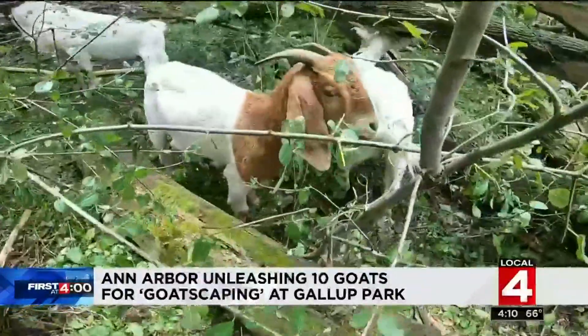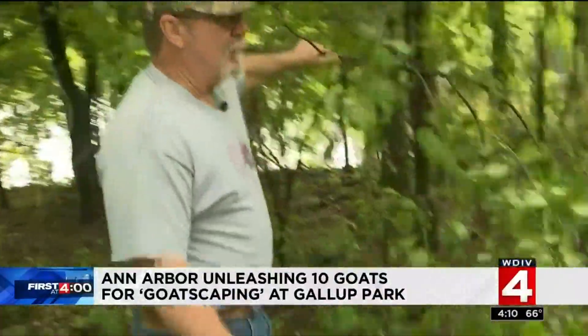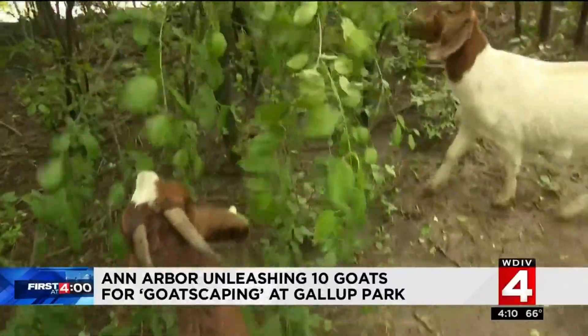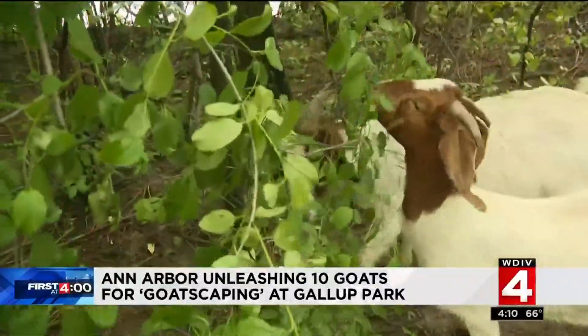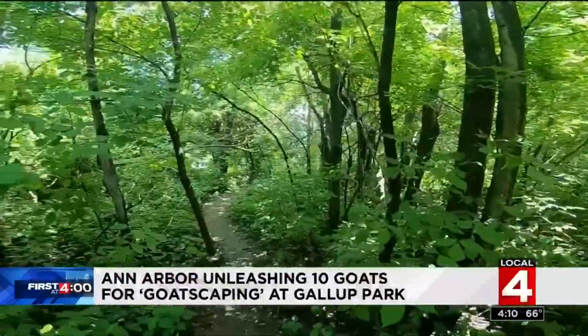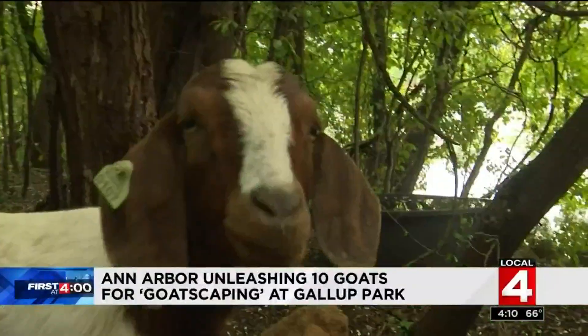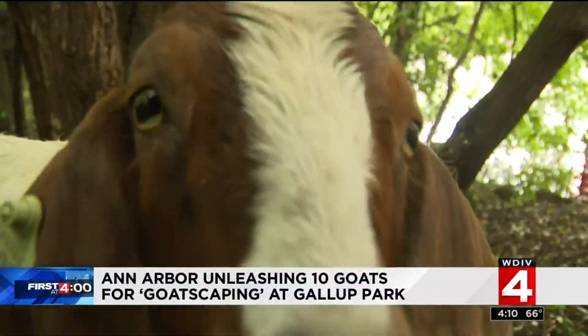Goats from the Twin Willow Ranch of Milan, where goats are us. It's called goatscaping. It started out west and has steadily migrated east to the Midwest — goats used to clear invasive species and overgrown brush.